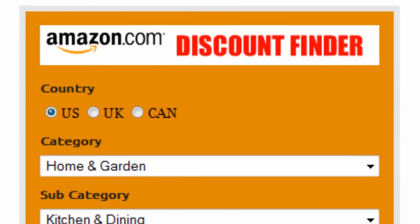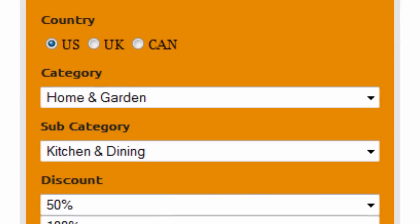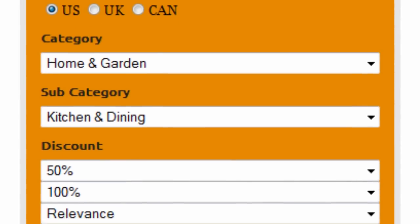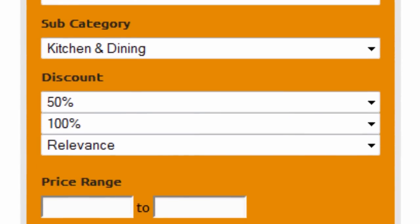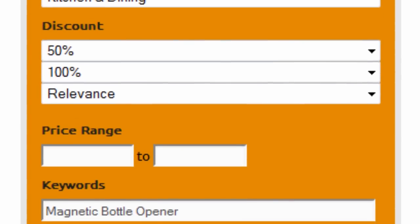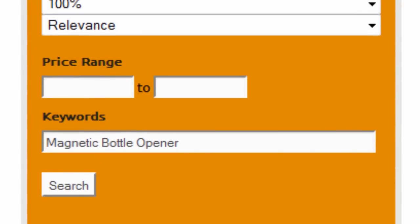First, select your country — US, UK, or Canada. Select home and garden as the main category and kitchen and dining as the subcategory. Set the discount to 50 to 100% and sort by relevance. Finally, enter magnetic bottle opener as keywords and click on search.